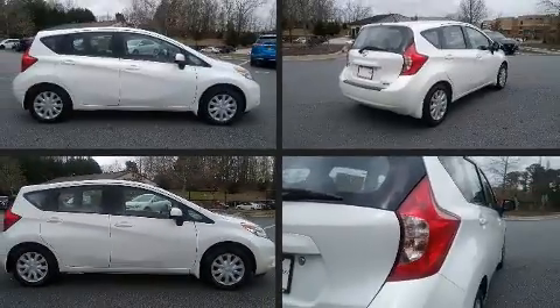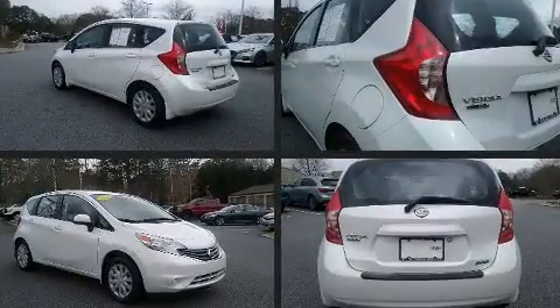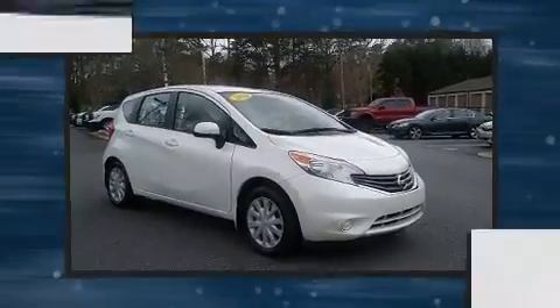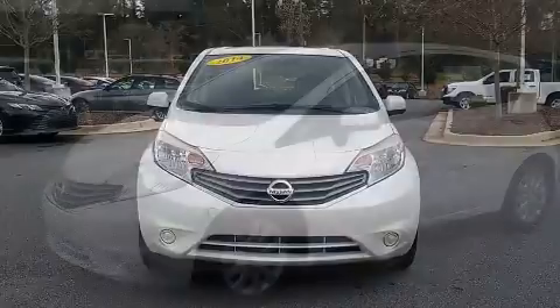The 2014 Nissan Versa Note. This four-door, five-passenger hatchback still has fewer than 70,000 miles. Smooth gear shifts are achieved thanks to the efficient four-cylinder engine, providing a spirited yet composed ride and drive.